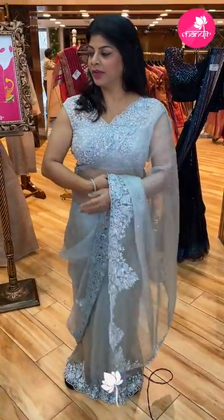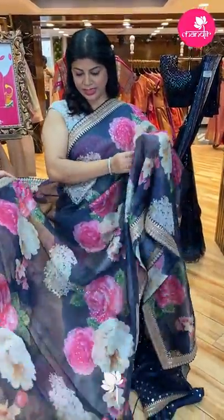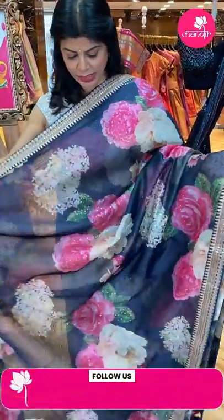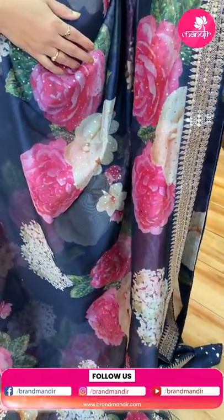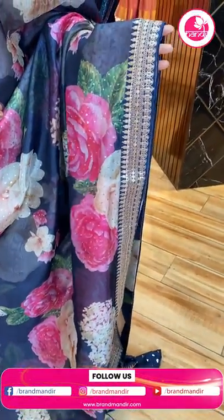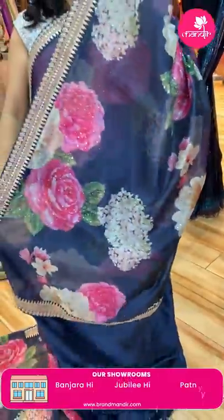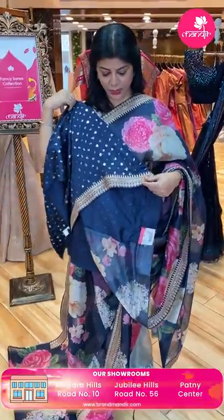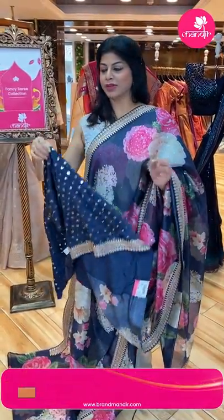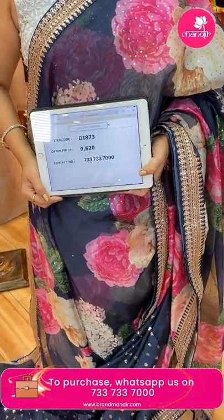Next saree — navy blue kora saree with big printed florals as well as sequins attached to it. Patch border with sequins, lace border, Sabyasachi border and pallu. Running pallu ended up with border. Blouse is self with sequins work and border. Price: 9,520. DI 873 is the code.